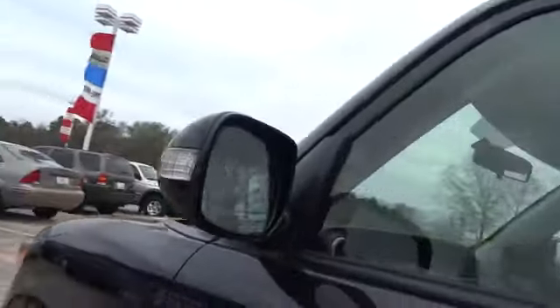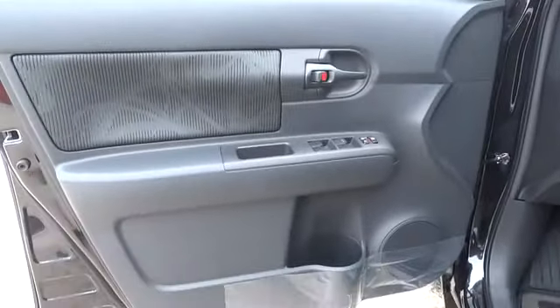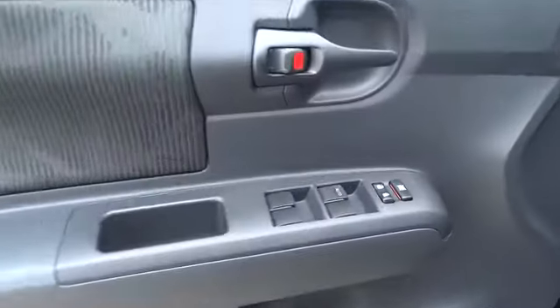Here are some of this vehicle's great options: anti-lock braking system, steering wheel audio controls, traction control, stability control, air conditioning, adjustable steering wheel, power steering, keyless entry, cruise control, four-wheel disc brakes.